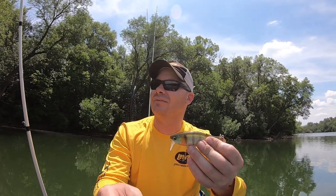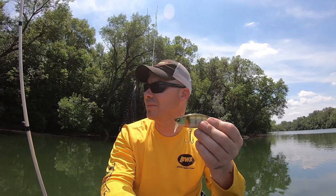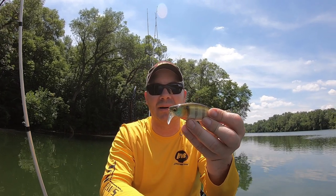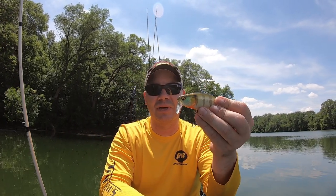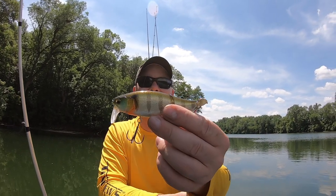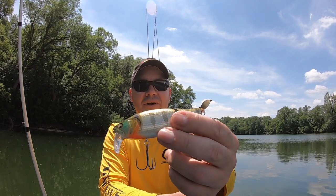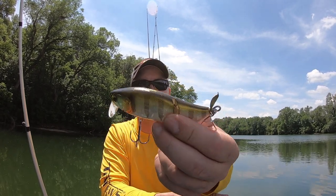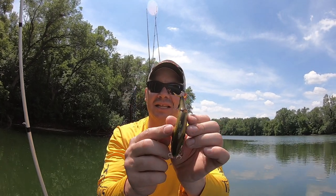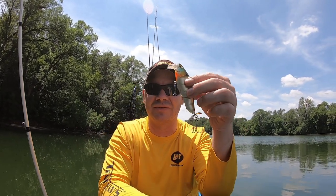Typically you're not going to have baitfish up at the surface — and if they are, they're injured. That's an easy meal for a bass, the opportunity a big bass is looking for. This is a bluegill pattern, and I've never seen any bluegills that look quite that spectacular, but hey, whatever.